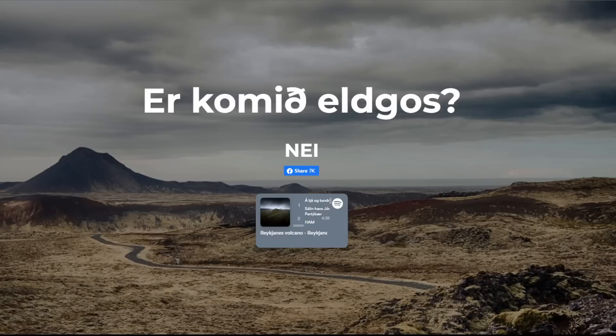Hey everyone, Rob here, and I got some updates for what's going on in Iceland in regards to volcanic eruption, earthquakes, all of that.